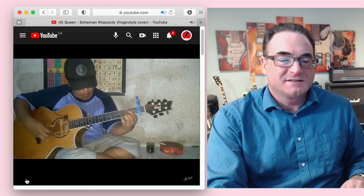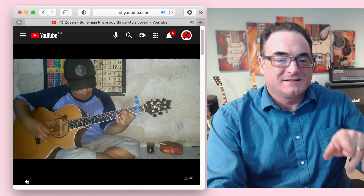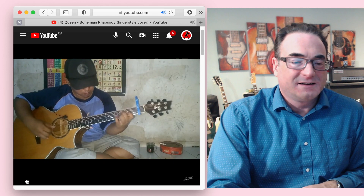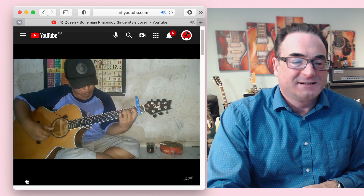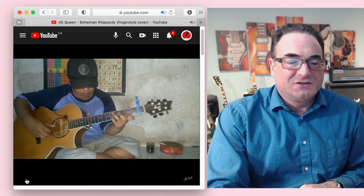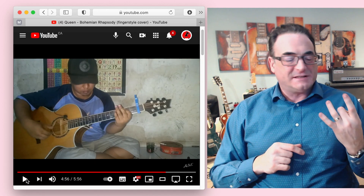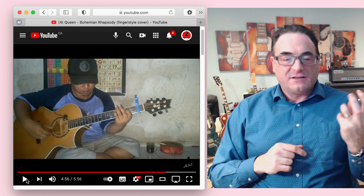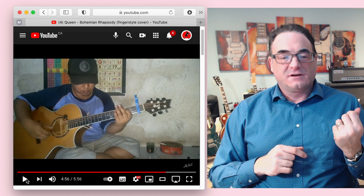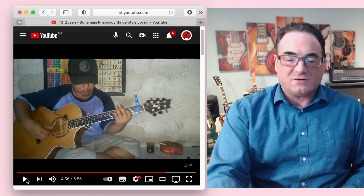Very nice. That section right there is really hard to do. What he was basically doing was holding down one of the bass notes while trilling the other notes with his fingers — basically doing quick hammer-on pull-offs while keeping that finger down. Not easy to do.